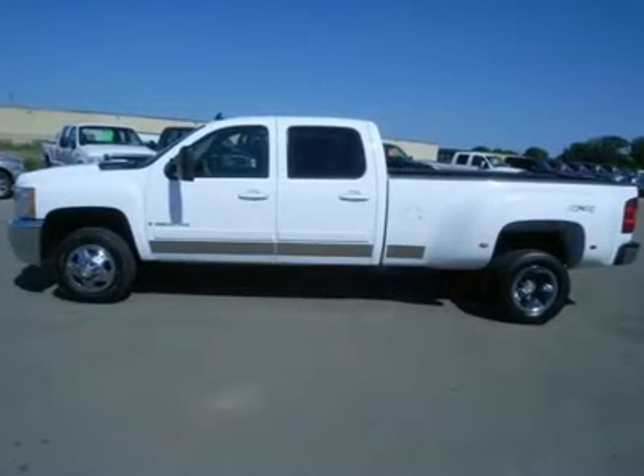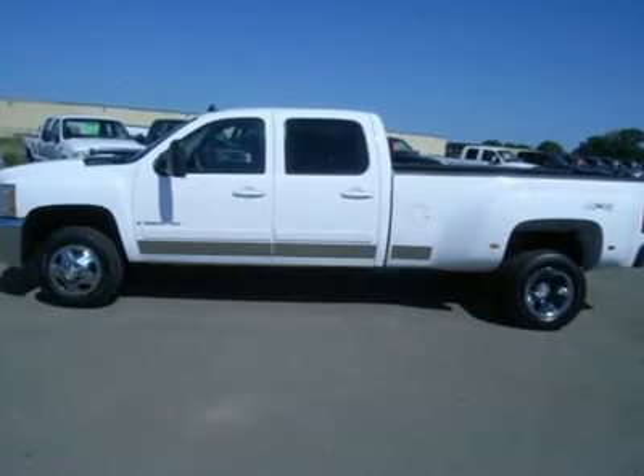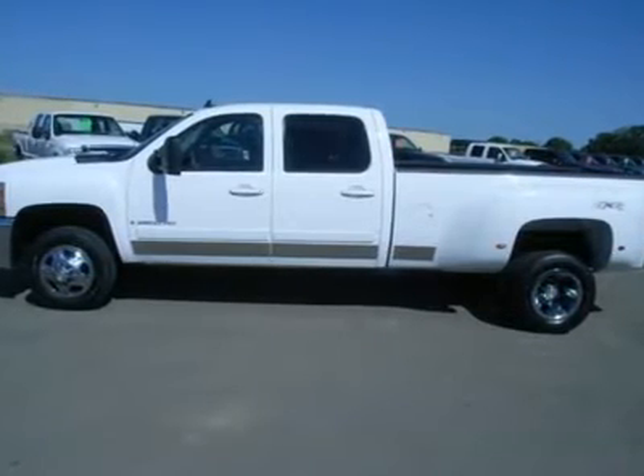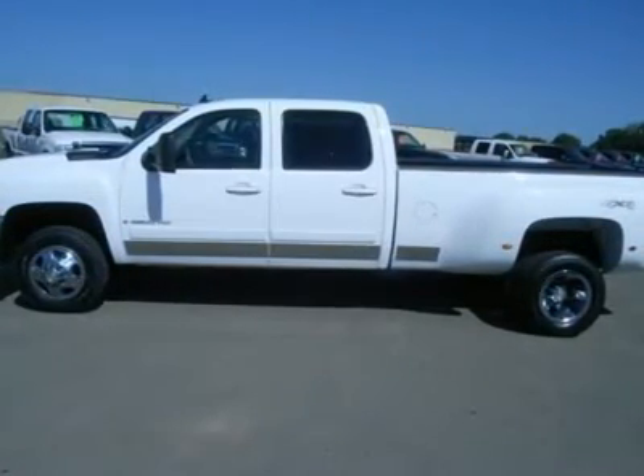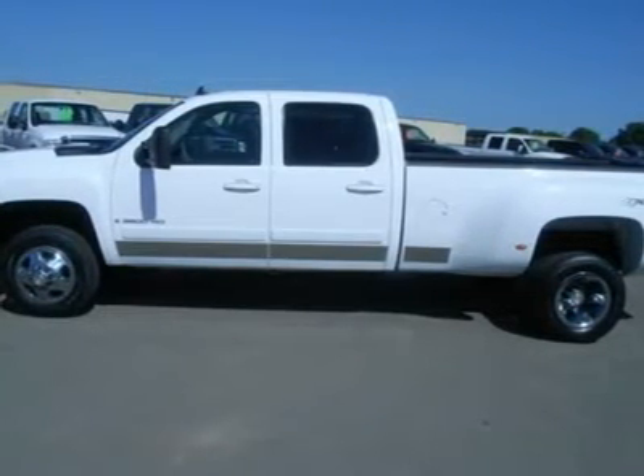6.6 Duramax diesel LMM engine, 365 horsepower high output motor, LTZ package 1LZ, Allison 6-speed tap-shift automatic transmission, turbo 4x4 four-wheel drive.